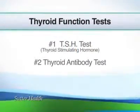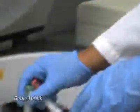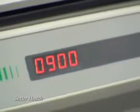Number two: the thyroid antibody test. In some thyroid problems, your body may make thyroid antibodies that can attack your own thyroid. By measuring levels of thyroid antibody, we can actually help diagnose the cause of the thyroid disease.